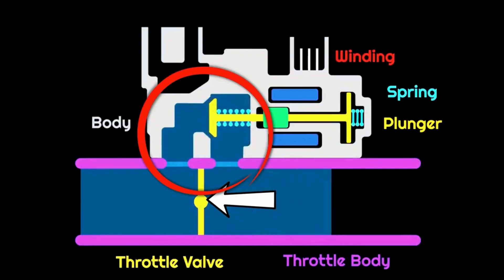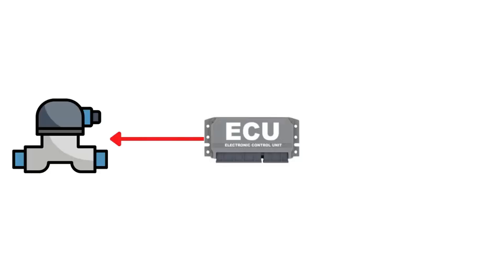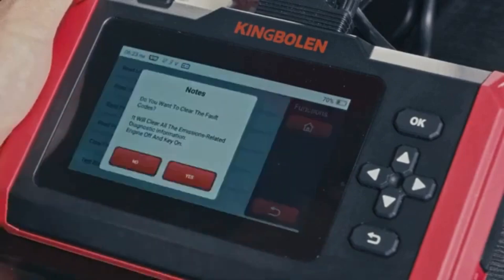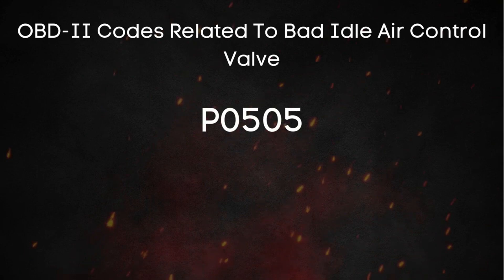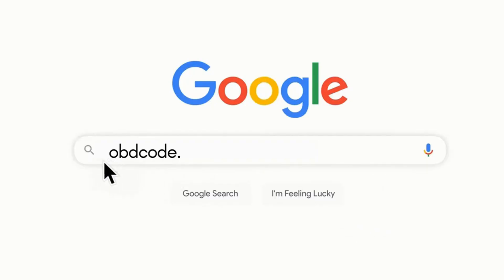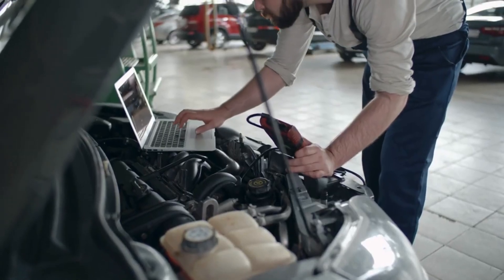Now that we know what the IAC valve does, let's jump into the common symptoms of a bad IAC valve. The first symptom is the check engine light coming on. When the PCM detects a problem with the IAC valve, like an inconsistent operation, it triggers the check engine light and stores diagnostic trouble codes — essentially your car's way of saying something's not right. One of the most common codes related to a faulty IAC valve is P0505; however, you might also see P0511. If you're unsure what these OBD-II codes mean, you can visit obdcode.org or head to any auto parts store and scan your car for free.